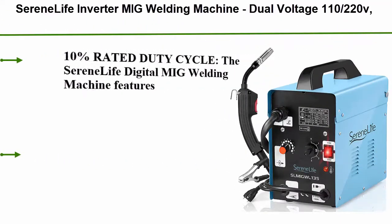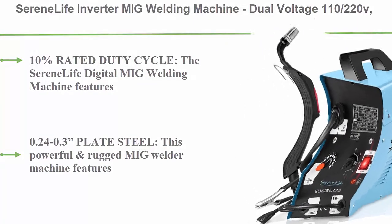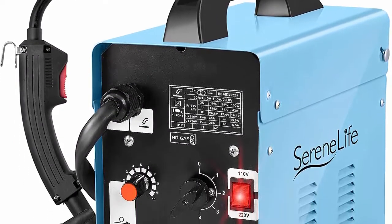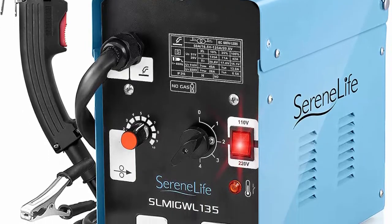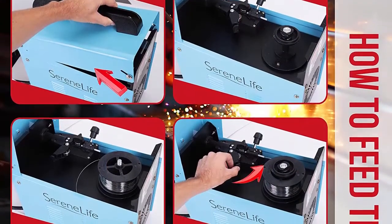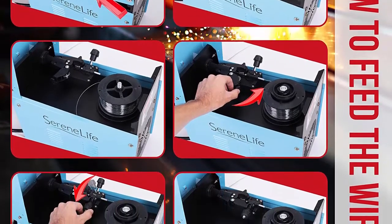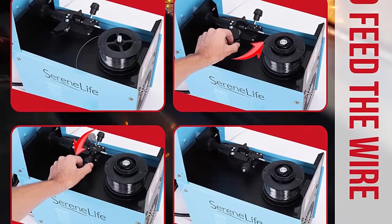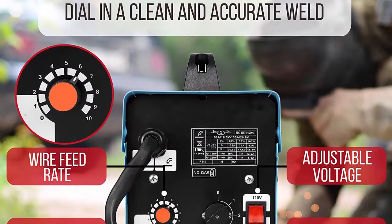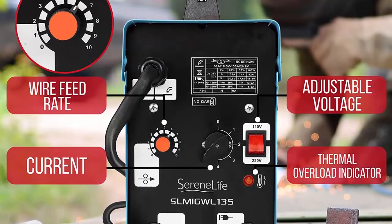Top 9: SereneLife Inverter MIG Welding Machine, dual voltage 110/220V, no gas, 120-amp MIG inverter welder with adjustable speed. Full starter kit includes welding gun, ground wire, brush, mask — SLMIG WL135. 10% rated duty cycle — weld for one minute then rest for nine minutes. Uses 0.8 to 1mm flux core wire, perfect for entry level and professional welders. 0.24–0.3 plate steel capability with up to 120-amp output.